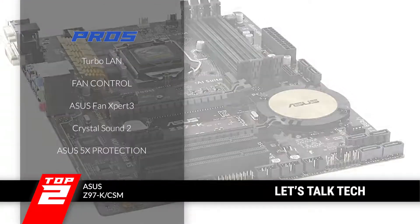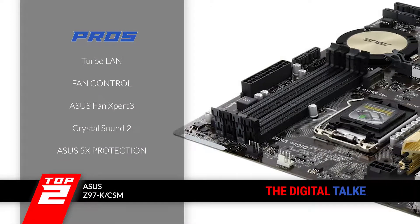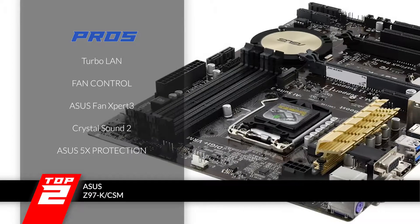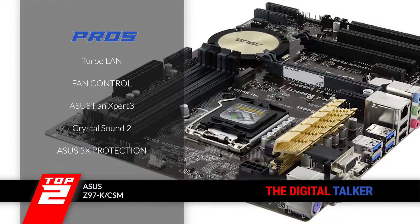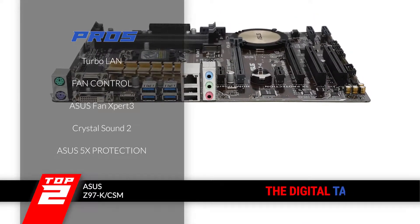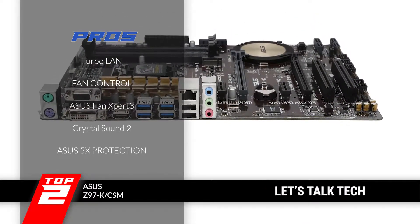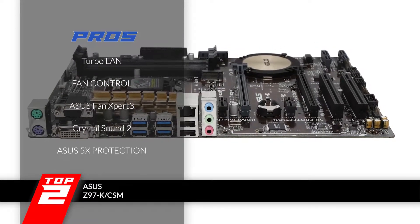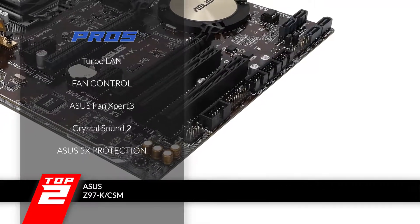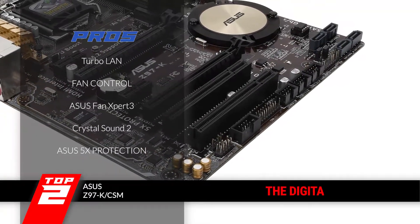Its pros are: its Turbo Land allows a smoother gaming experience. You can use auto-tune and control the tuning of the fans according to your own needs. It features ASUS Fan Expert 3, designed for optimal heat dissipation. Experience flawless audio from an enhanced gaming experience with Crystal Sound 2. And it comes with ASUS 5X protection that features Digi Plus, VRM, enhanced DRAM, and much more.